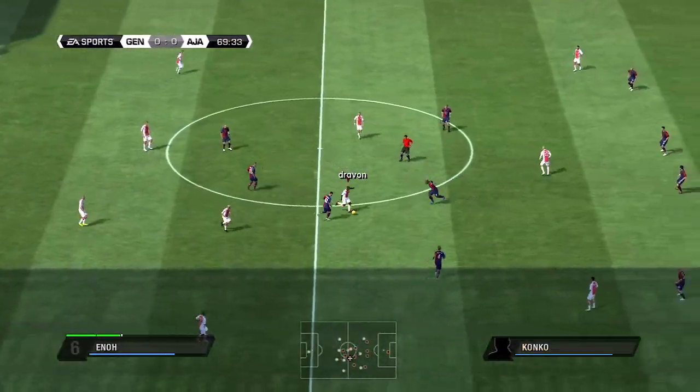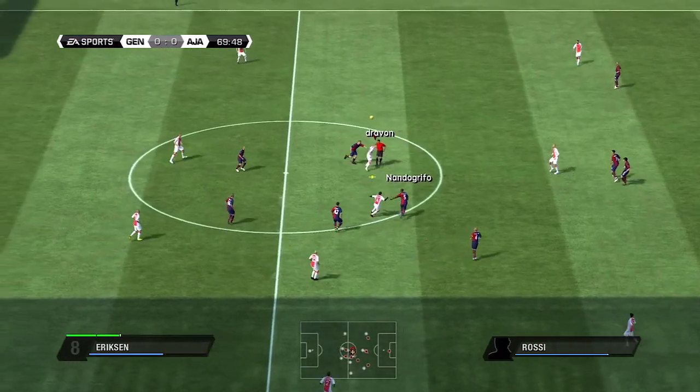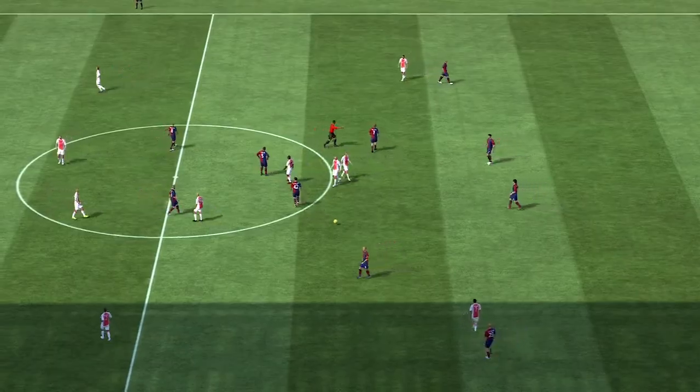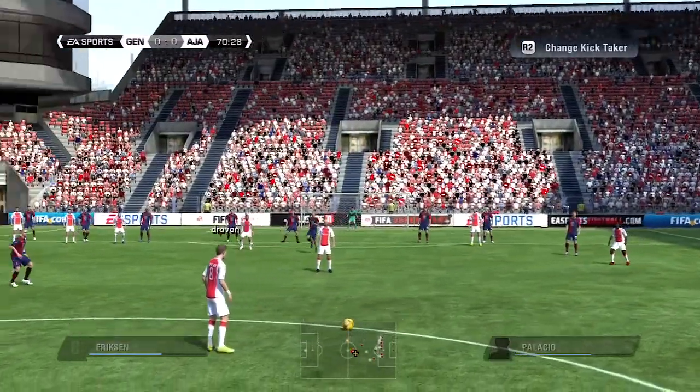And it's with Ajax now. It's a pass with the head that's worked. And that was a bad challenge — the referee has to intervene.